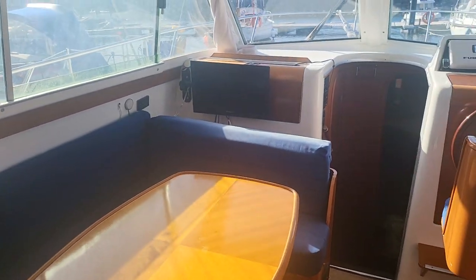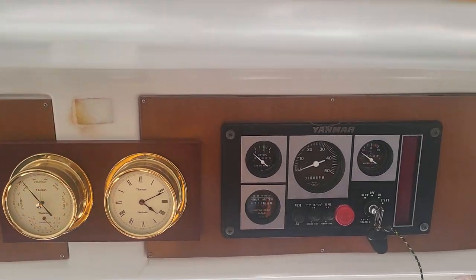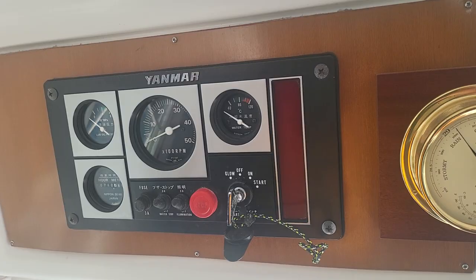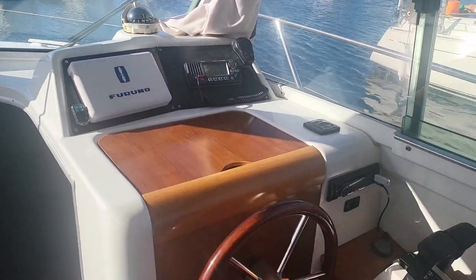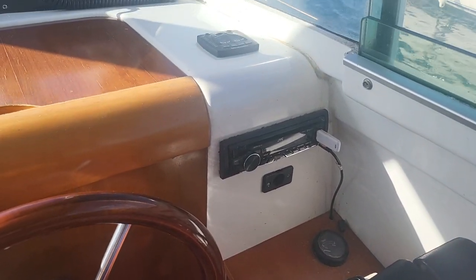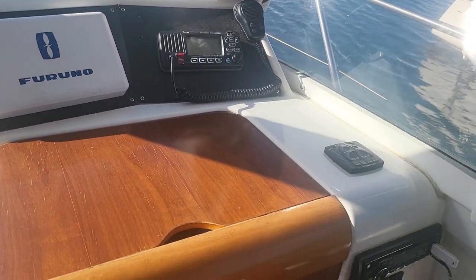And if we swing to the port, we have the saloon area — sorry about the sun's reflection. TV over there. And if we go above the pilot area, we've got the engine instruments, clock and barometer, and the port engine instruments. Coming down, the pilot seat here. Controls for the engines. Radio. VHF. And chart plotter, which I've photographed.